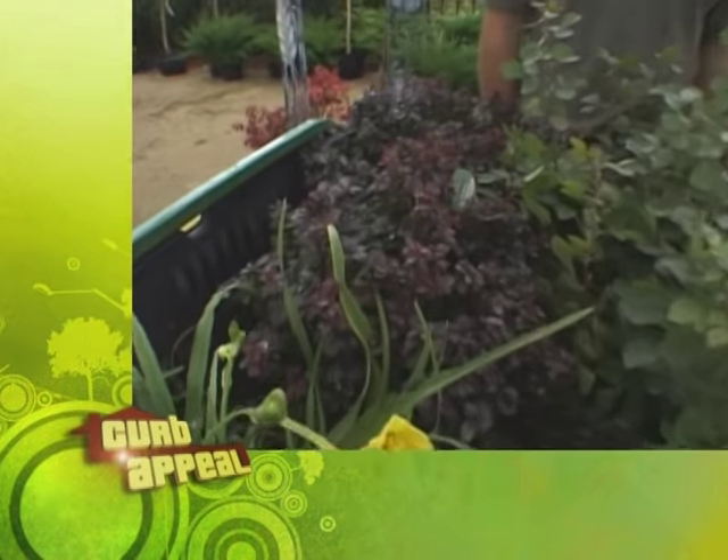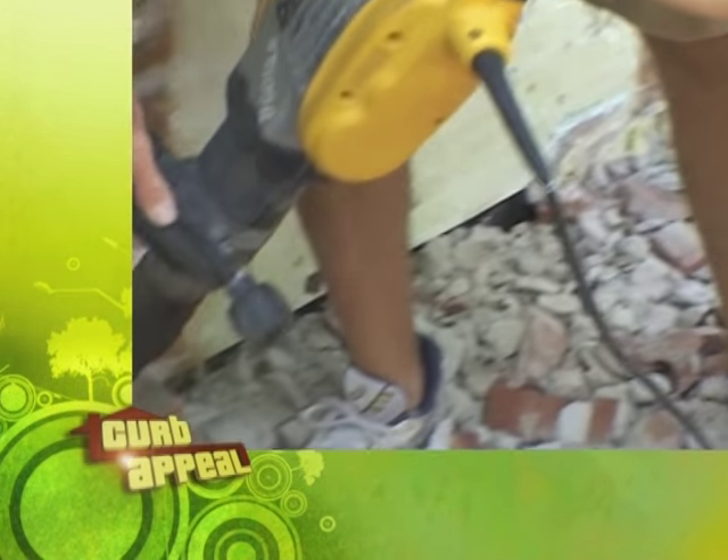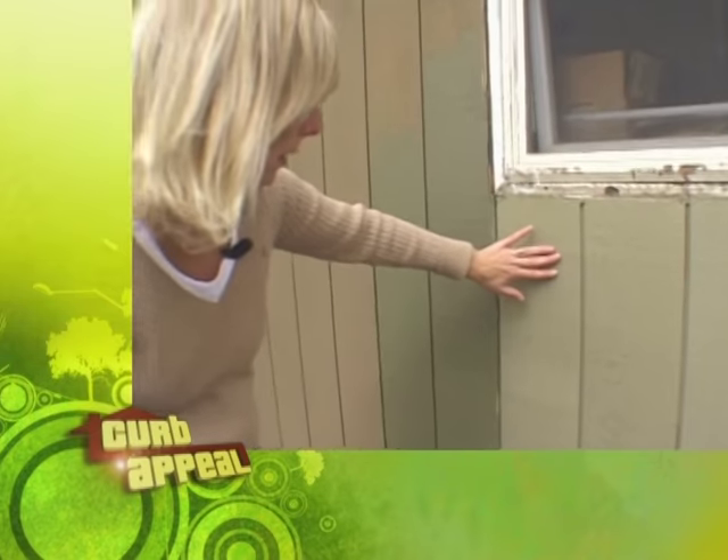Coming up, Deanna pushes plants — this is a lot of change for you. Kevin gets a helping hand, and the color controversy continues. Let's just say the paint isn't bought yet.